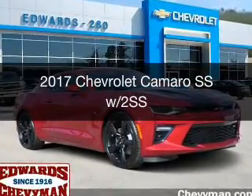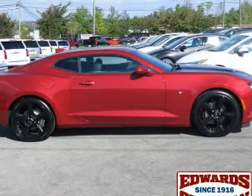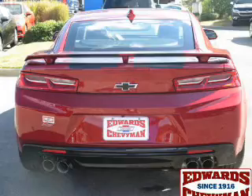This is a new 2017 Chevrolet Camaro. It's powered by rear wheel drive, a 6.2 liter 8 cylinder engine, and an automatic transmission.